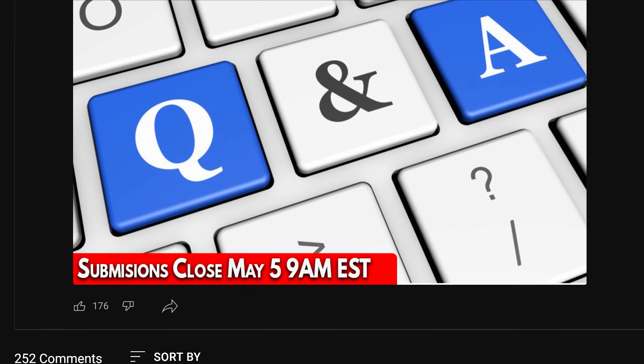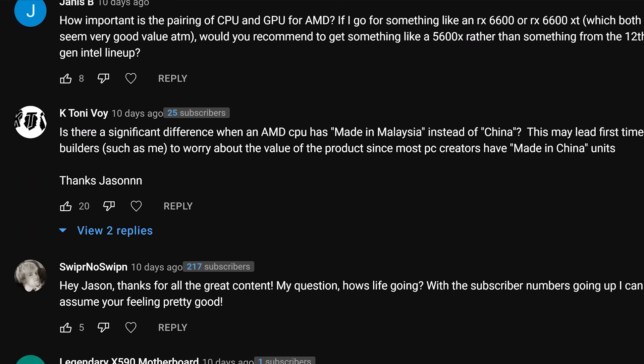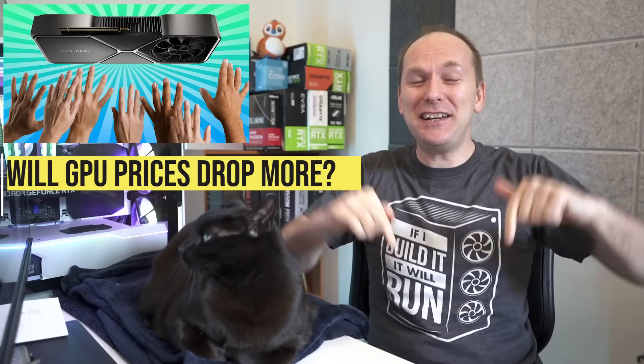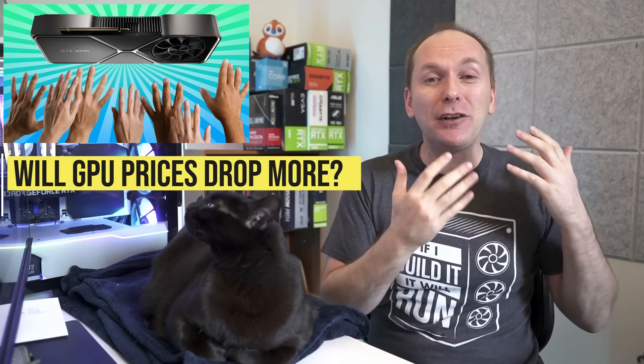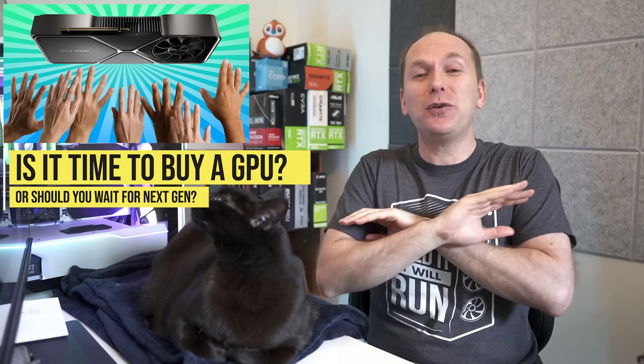Hi, welcome back to PC Builder. I'm Jason. It's monthly Q&A time. We've got great questions, and what else? The GPU market — are prices going to continue to go down or will they level off? Should you buy something now or wait for the next generation? We're going to go through all of that.